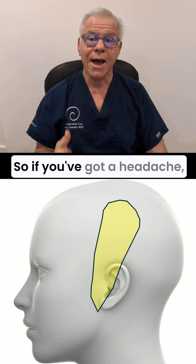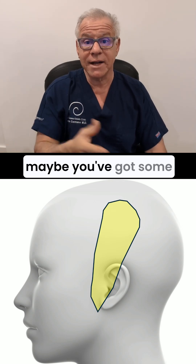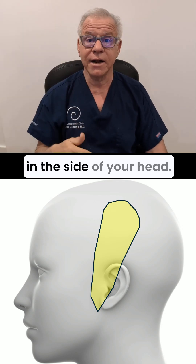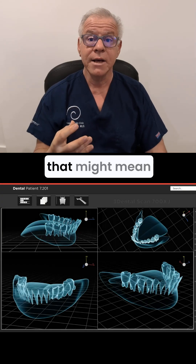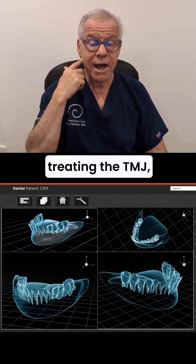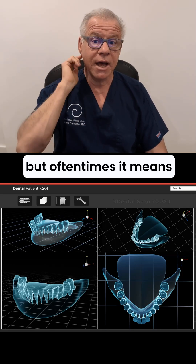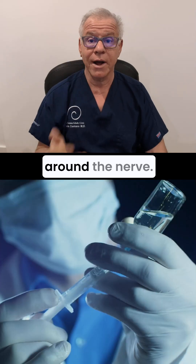So if you've got a headache, maybe you've got some TMJ issues, and that nerve is getting irritated, you get a headache in the side of your head. Now, treatment for that might mean treating the TMJ, could mean physical therapy, but oftentimes it means directly injecting around the nerve.